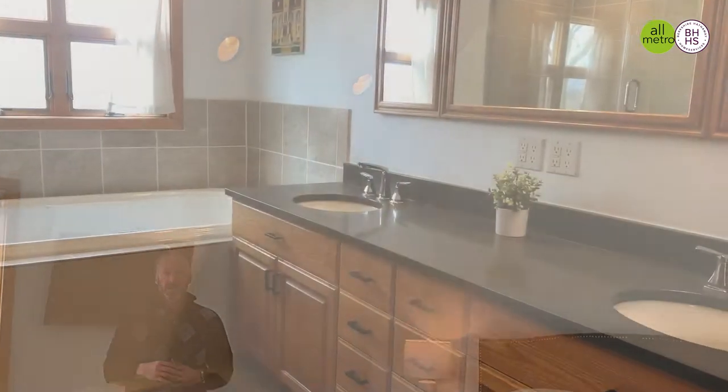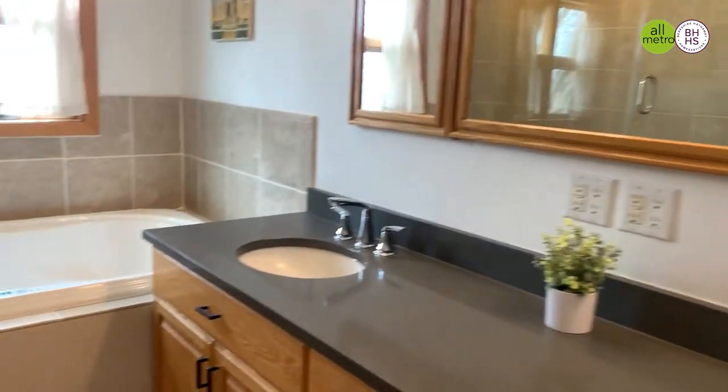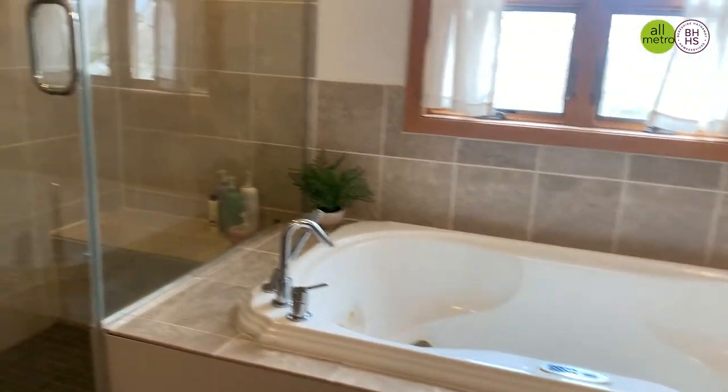One of the biggest master suites you'll ever see, with tons of natural sunlight, volume vaulted ceilings, an updated bathroom, and a huge walk-in closet.